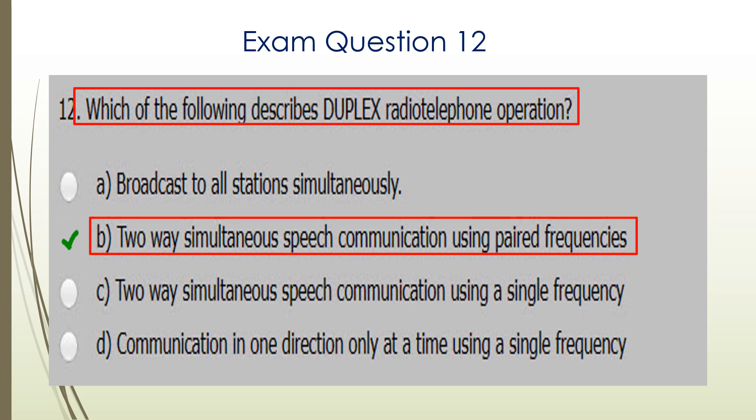Question twelve. Which of the following describes duplex radio telephone operation? Duplex is two-way simultaneous speech communication using paired frequencies. B is the correct answer.